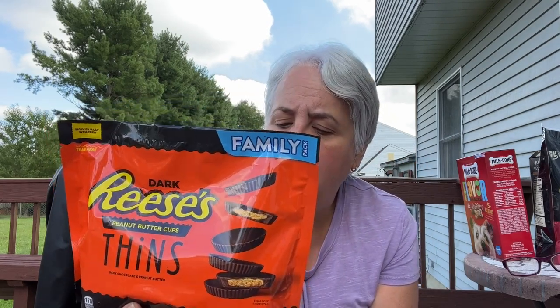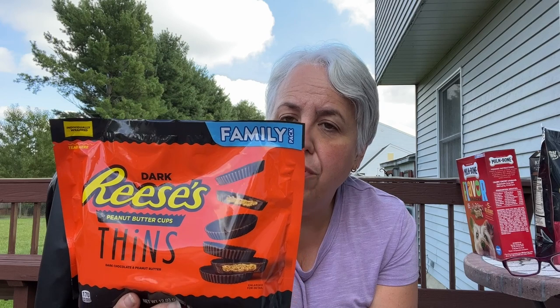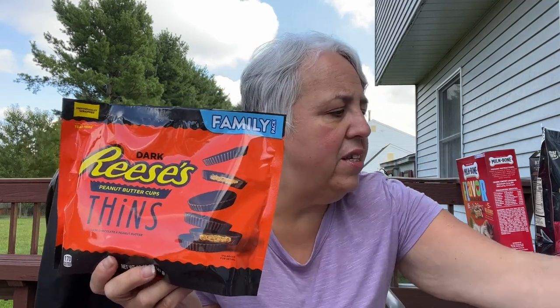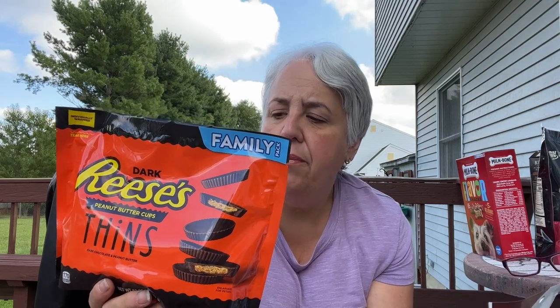I did intend to buy the Reese's Thins. Did you see the big selection they had? I was duly impressed. These are nine points for three, so three points per thin. The Lily's is a similar point value. I wonder if these are just as thin as those — when we taste them we'll do a comparison. It's a dirty job but somebody's got to do it.